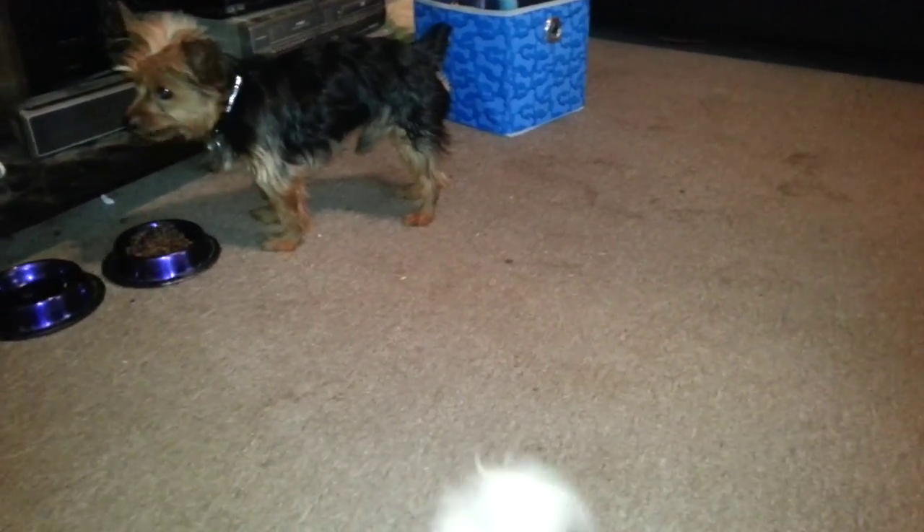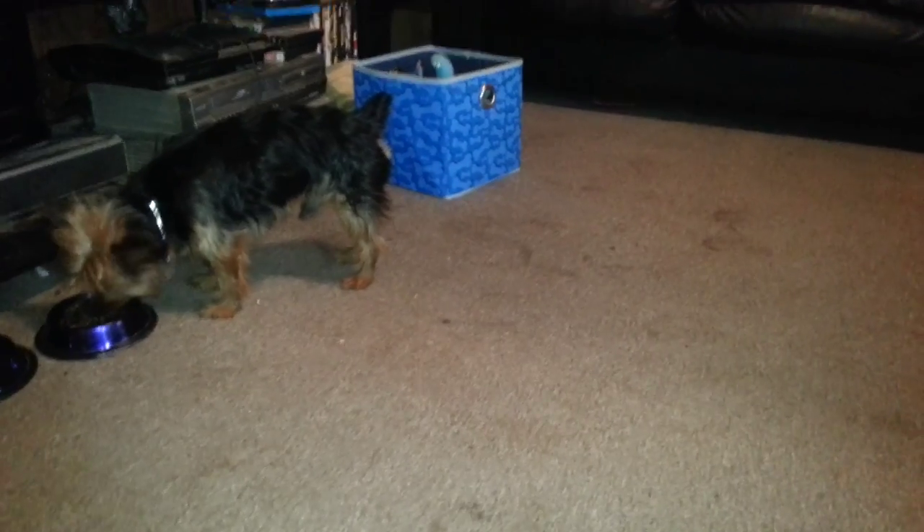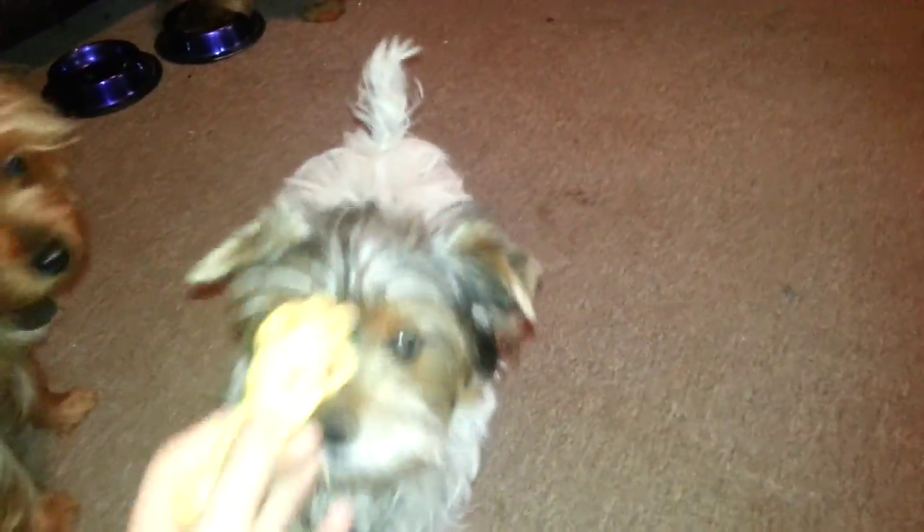I actually do have something to update on Cooper because he is growing. He's a puppy, so we'll update on Cooper today. He is four months old — he'll be four months old on the 4th of June. He is getting to be a big boy compared to when we first had him. He was just a little baby and he's getting so much bigger now. Here is Cooper and he is a chunker.